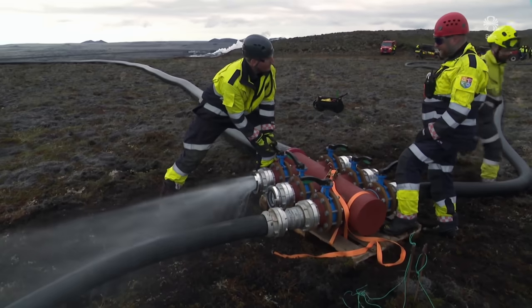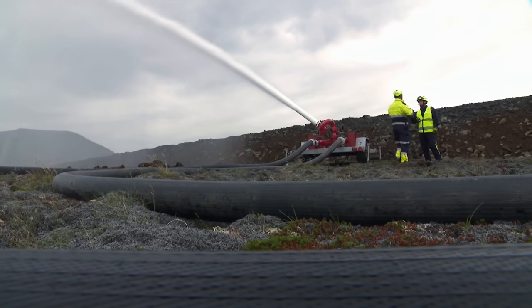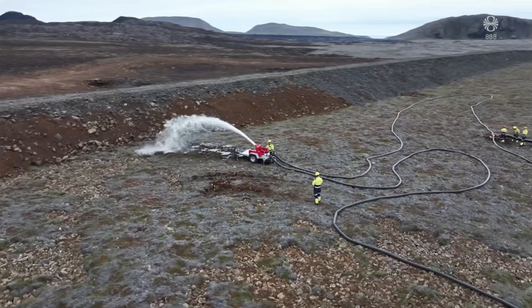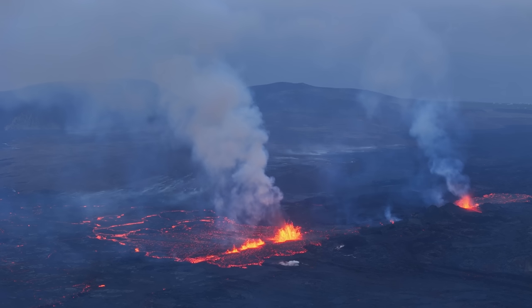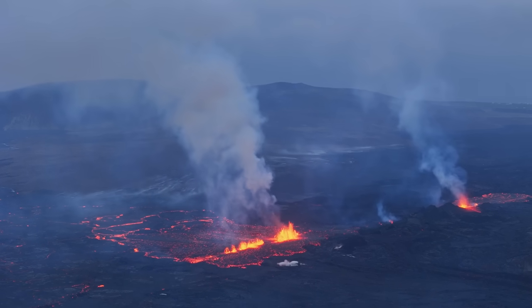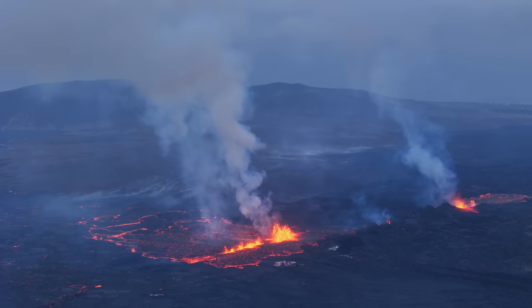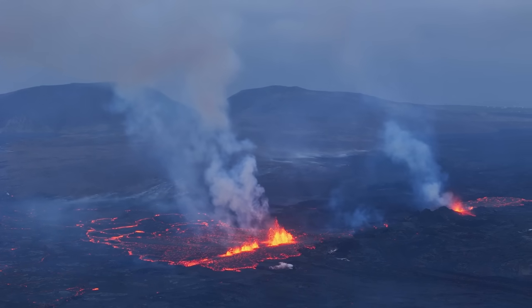We know from past eruptions that this doesn't take long. This will be a battle lasting 6 to 12 hours after the eruption starts. And if the eruption leaves us with a lava pond or ponds up near the craters — like during the last eruption — there is always the risk that we might get hit again, like in July, or after the main eruption is over.